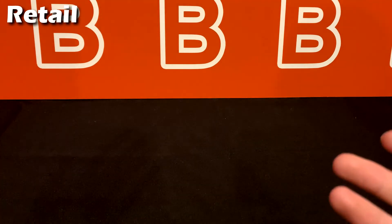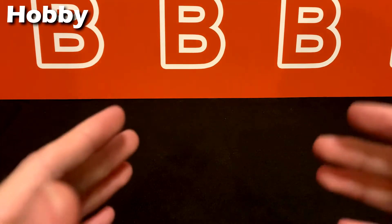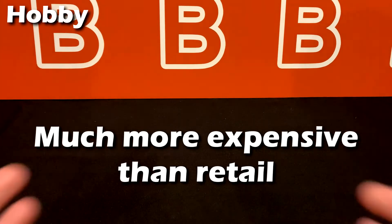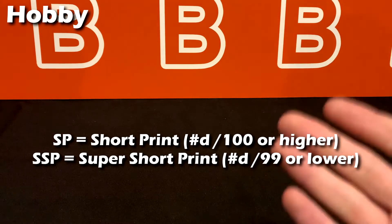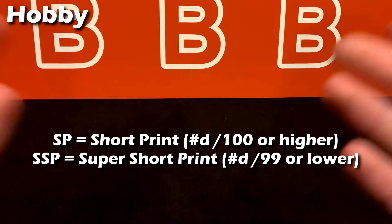Overall, retail is going to be your standard rarity for cards because the parallels are more mass-produced than what you'll find in hobby boxes. Hobby boxes are your baseline for finding a lot of rare cards — they're packed with numbered cards and exclusive parallels but are much more expensive, basically ten times the price of retail or more. Real quick, let's discuss SP versus SSP: SP stands for short print, which is any card numbered to 100 and above; SSP stands for super short print, which is any card numbered to 99 and below.